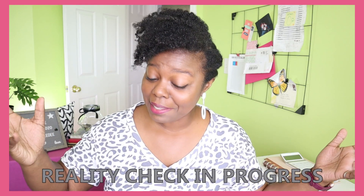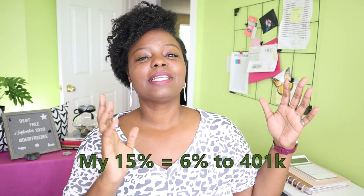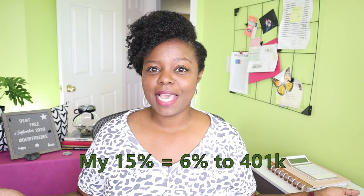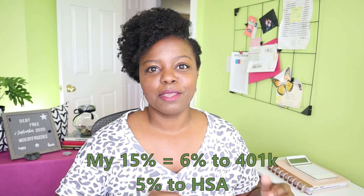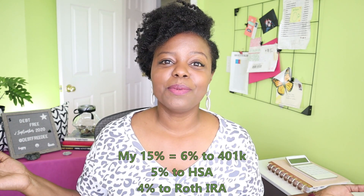It's not like I wasn't putting 30 to 40% toward debt, so I should have been used to at least taking that amount out of my monthly budget. As a recap, to contribute 15% toward my investments, I am putting 6% to my 401k — that is up to my company's match. The remaining 9% is divided out by 5% to my HSA and 4% to my Roth IRA. Those are my 2021 accounts.